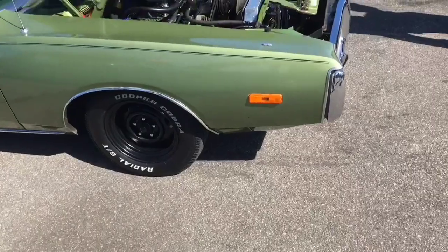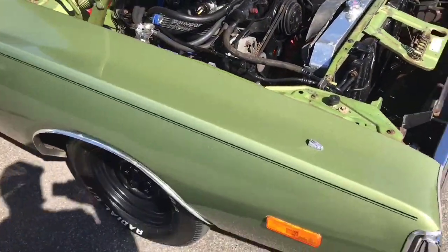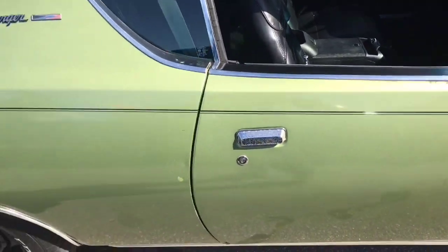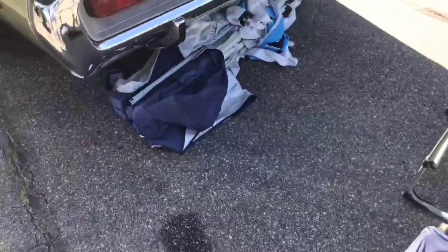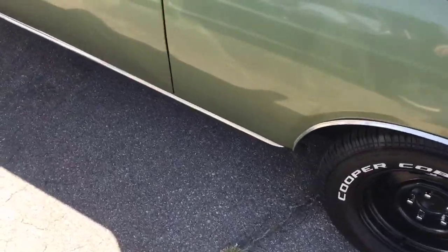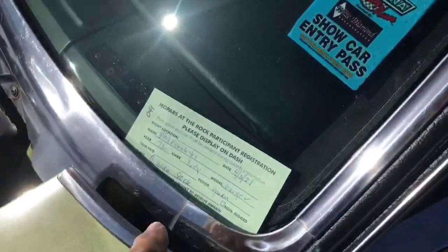All right, here we go - we've got a Charger sporting a small block. It's a nice little car there - I can see myself driving that. It's got the 71-72 style taillights on it. I don't like those. Let's see how close I was - 72.